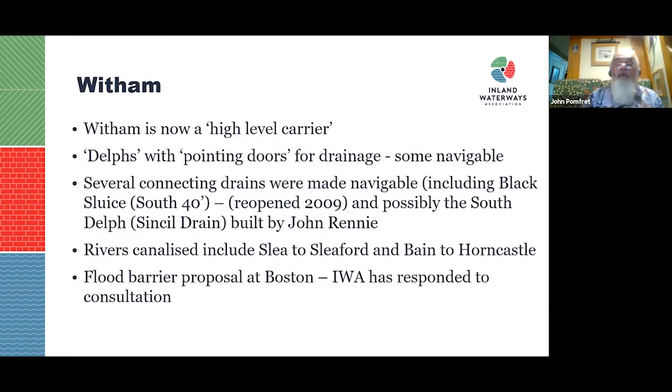Because the fens on both sides have drained and sunk, the Witham is now a high-level carrier, actually embanked above surrounding land in many places. Streams draining into it have pointing doors that close when Witham levels rise, and many areas are pumped up into the Witham. Several connecting drains were made navigable: the South 40-Foot entrance lock was reopened in 2009. The River Slea was canalised to Sleaford, and the Bain formed the basis of the Horncastle Canal.